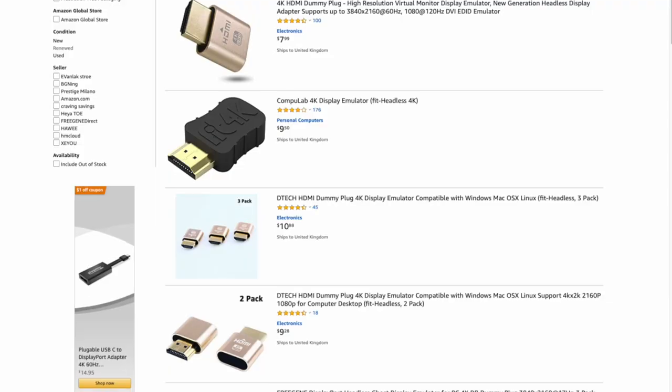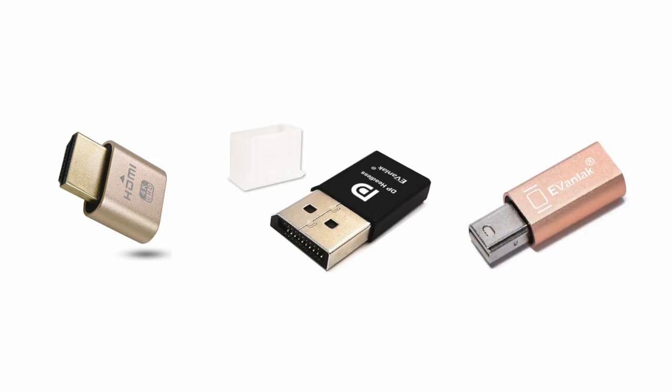A headless display typically costs between $4 and $10, and you can buy them in HDMI, DisplayPort, or mini DisplayPort format — and probably others too. The one I have here is a DisplayPort format that supports 4K resolution; it was about £10. The cheaper ones typically offer lower resolutions.